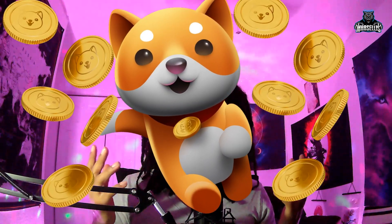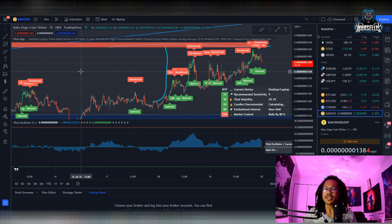Is Baby Dogecoin about to become bullish soon? That's the question that everyone wants to know and that's the question I will be answering today. So let's get straight to it. Definitely go ahead and hit the like button and subscribe. So is Baby Dogecoin about to become bullish soon? Let's go over this.